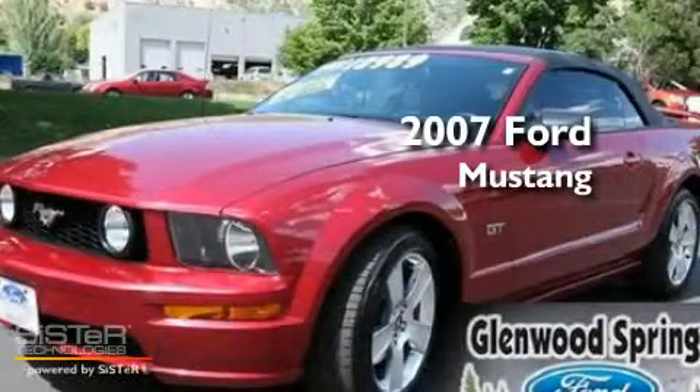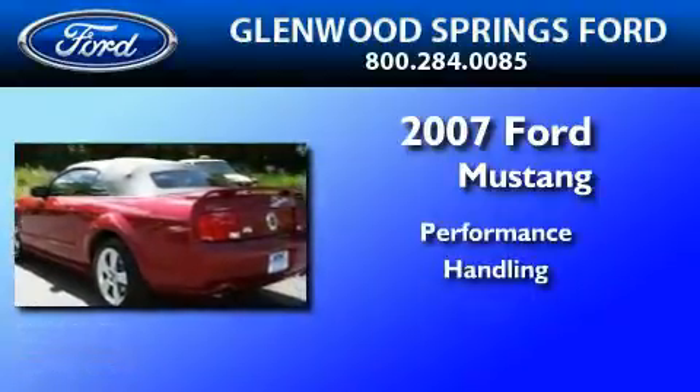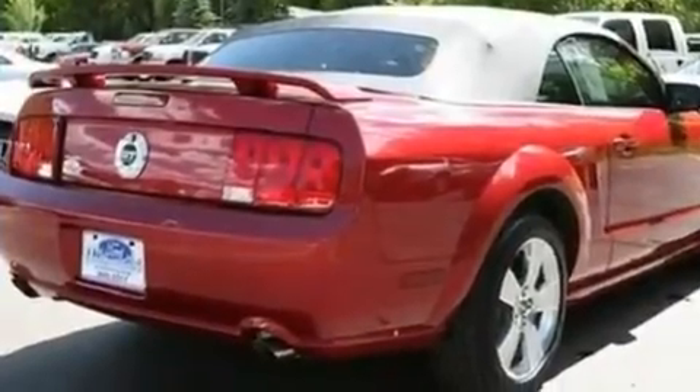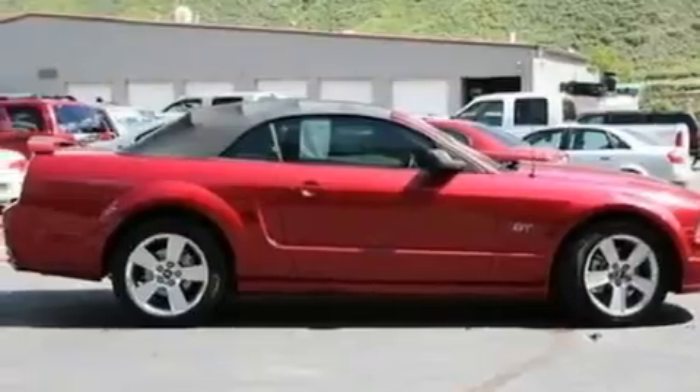This is a 2007 Ford Mustang. Its top features include a power driver's seat, cruise control, full power accessories, a CD player, and leather seats.